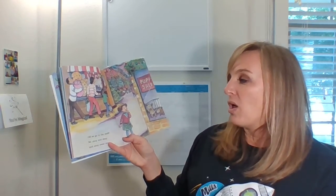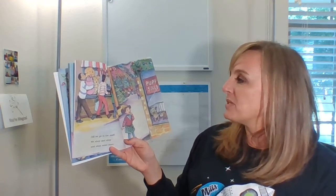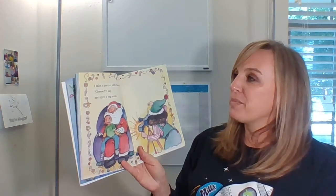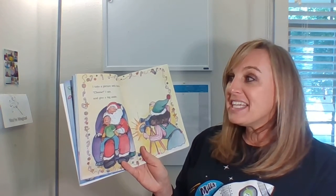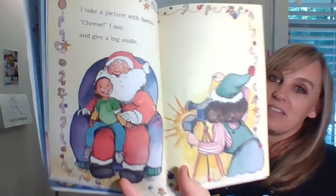Off we go to the mall. We shop and shop and shop some more. I take a picture with Santa. Cheese, I say, and give a big smile. Look at his big smile.